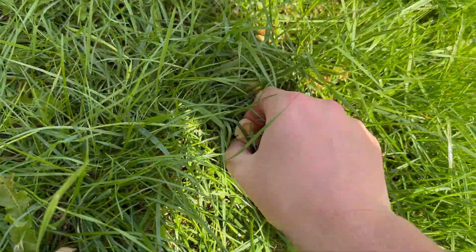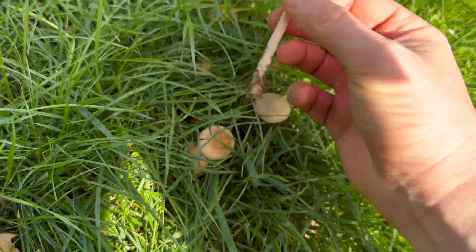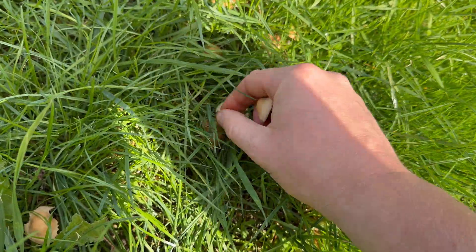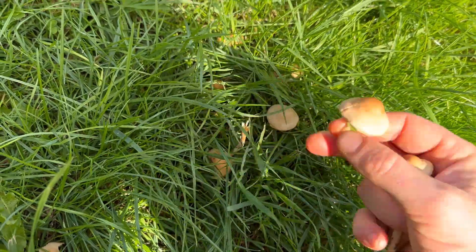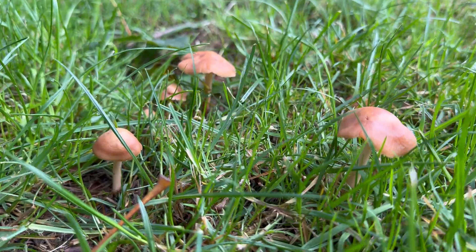But there are many mushrooms that grow in fairy rings, like the fool's funnel, which can be deadly poisonous. So you need to be 100% sure of your ID before consuming. I'll do a video on fool's funnel next time I see them.